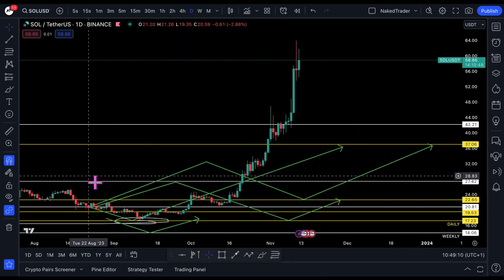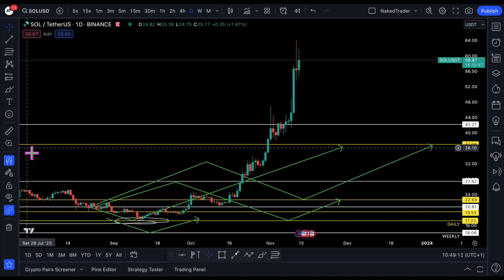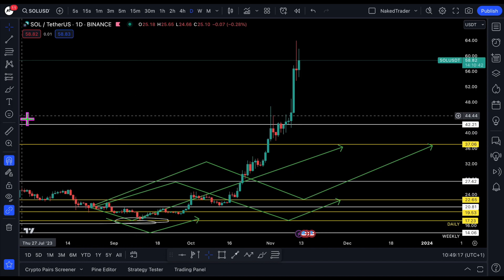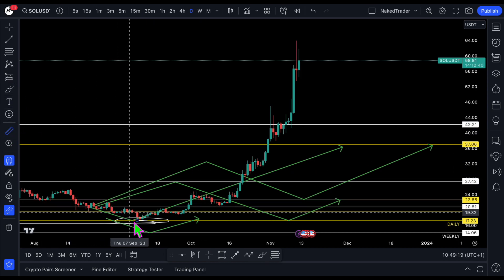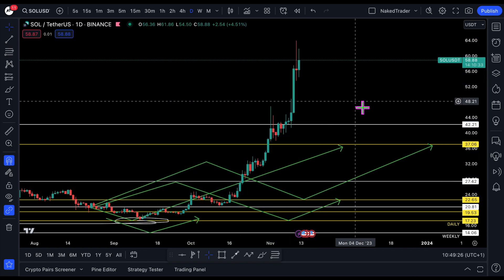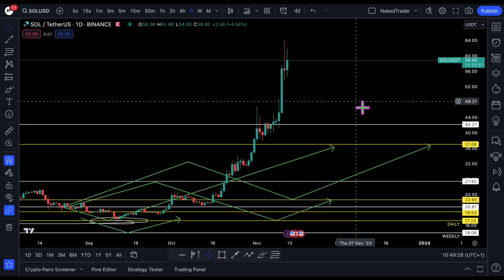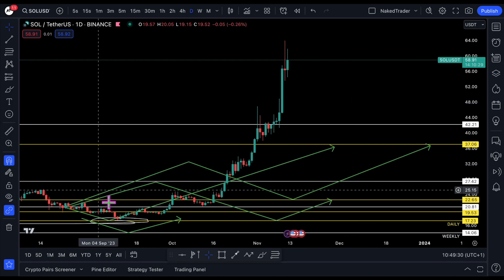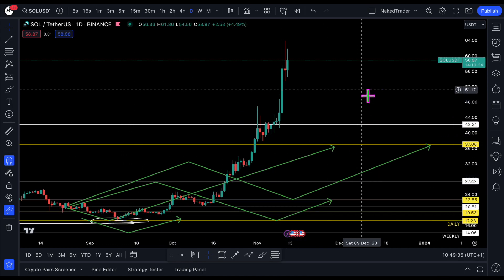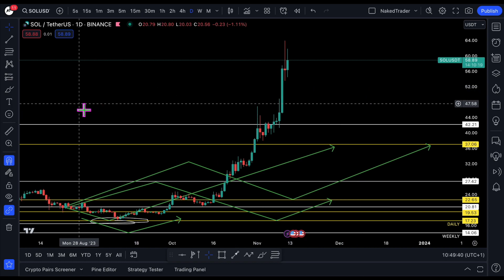I posted this Solana analysis somewhere in August — I will leave a link in the description. If you played the entry around 17.23, that is this scenario — 260% profit. Congratulations if you played this scenario. Take some profits and enjoy the ride. Increase your stop loss to maximize your profits.